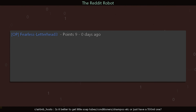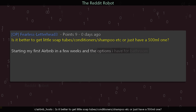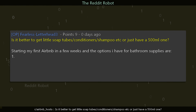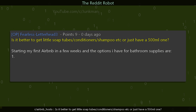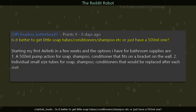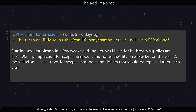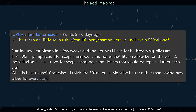r/AirbnbHosts user fearless_letterhead_3 asks: Is it better to get little soap tubes, conditioner, shampoo, etc., or just have a 500 milliliter one? Starting my first Airbnb in a few weeks. The options I have for bathroom supplies are: one, a 500 milliliter pump-action for soap, shampoo, and conditioner that fits on a bracket on the wall; or two, individual small-size tubes replaced after each visit. What is best cost-wise? Thoughts?